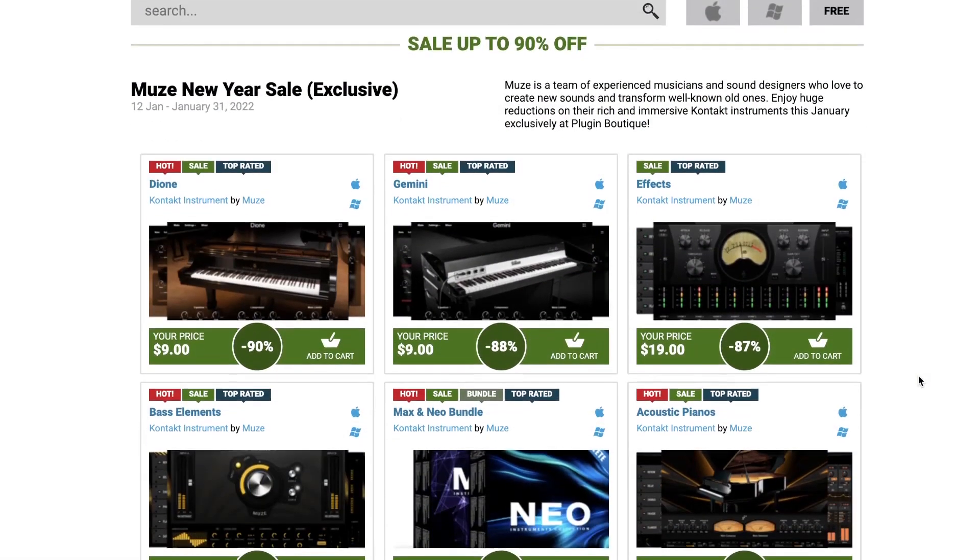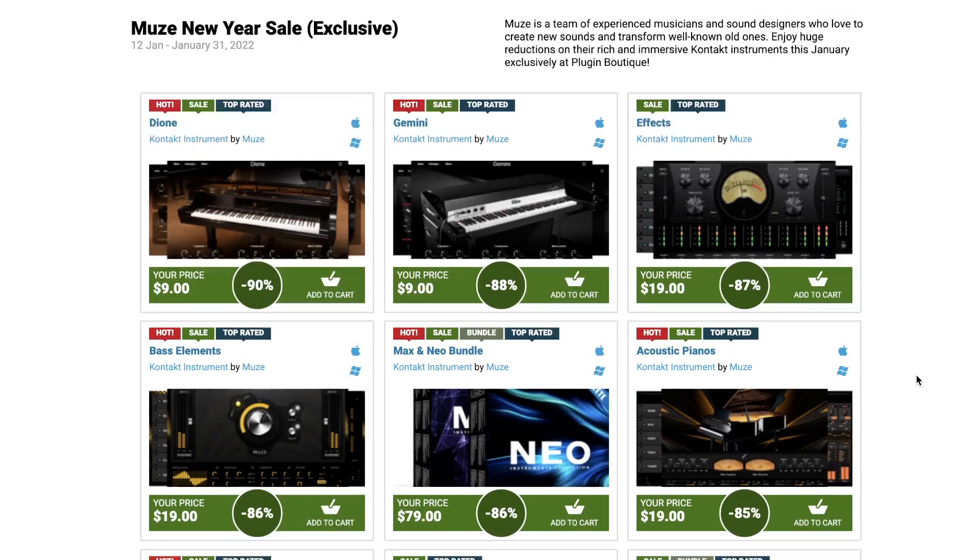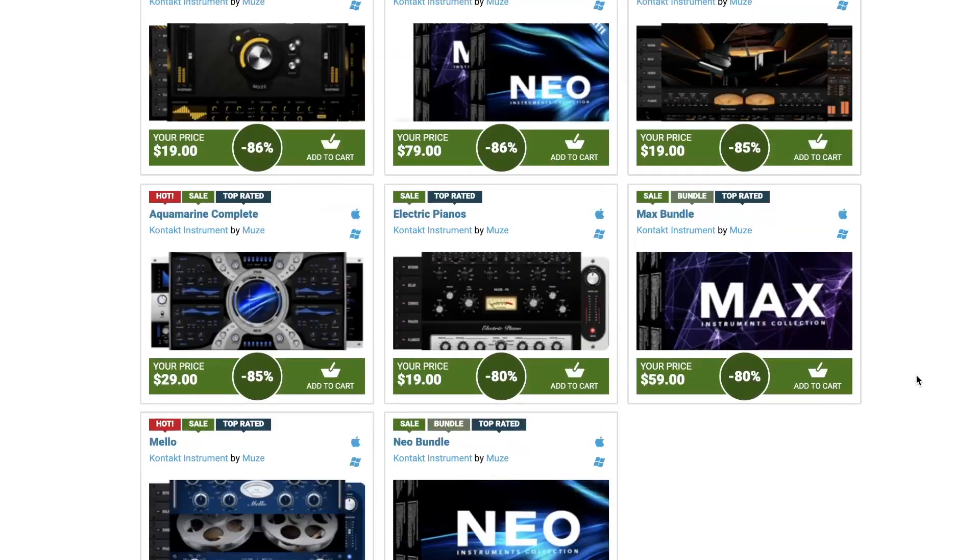And last but not least on the dollar deals this week, you can save up to 90% at Muse — they've got their New Year's sale continuing, with instruments available for as little as $9.